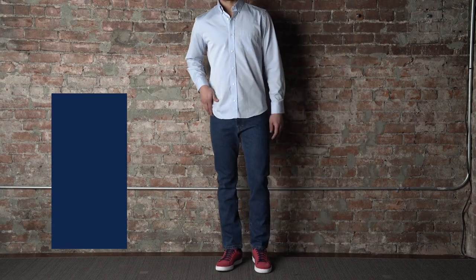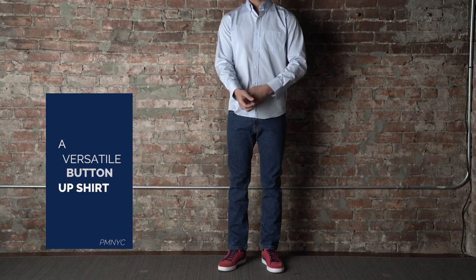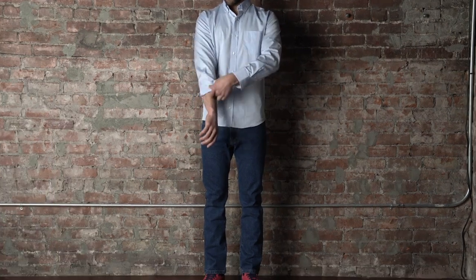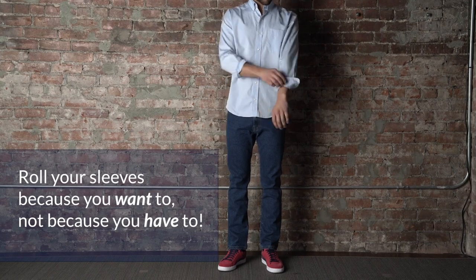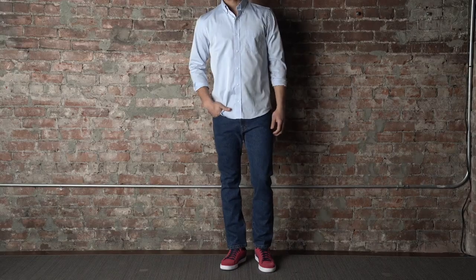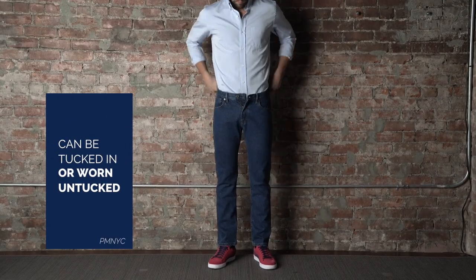The Peter Manning Everyday Shirt is a versatile button-up shirt that's available in a variety of styles, colors, and fabrics. Just a little shorter than our dress shirt, the everyday shirt can be worn tucked in or untucked.